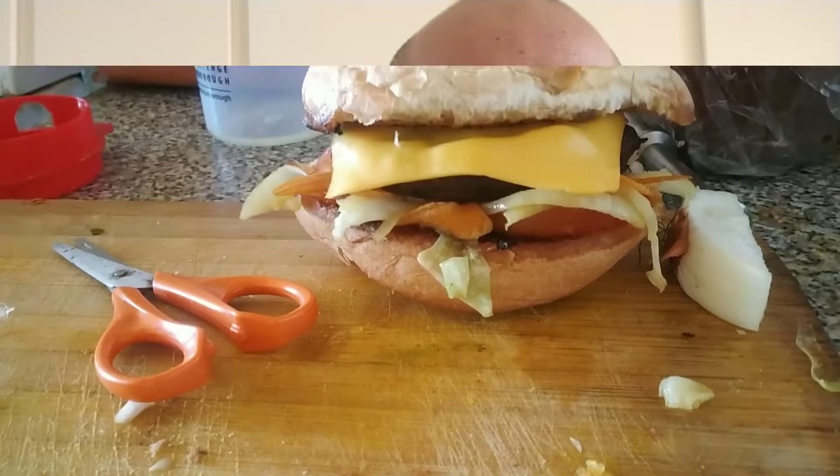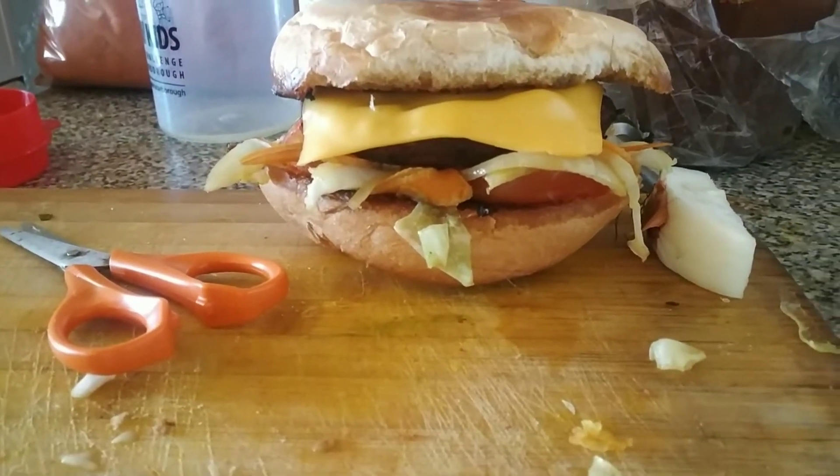Hello beautiful people out there, welcome back to my channel Rameez Stories! Today I'm going to show you guys some homemade burger. This is actually all made at home — let me just show you guys what it looks like. Look at this homemade little burger!